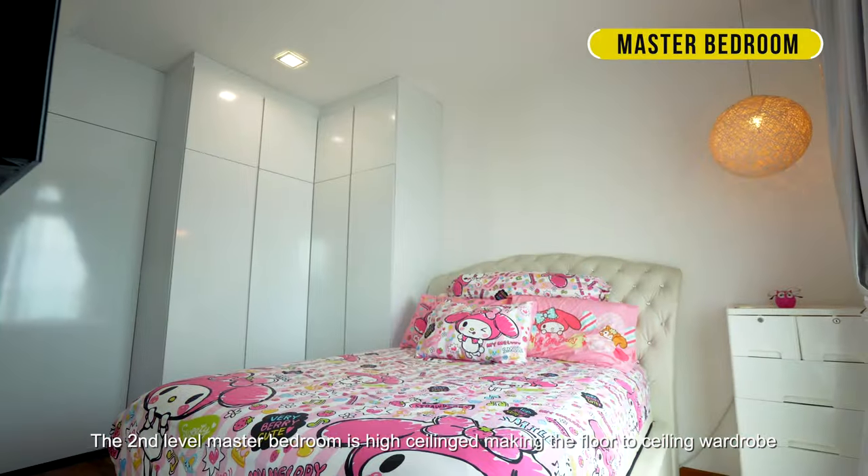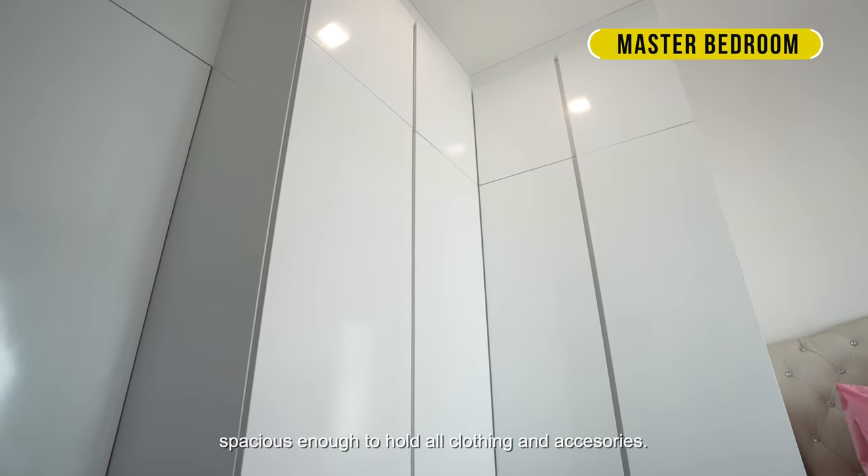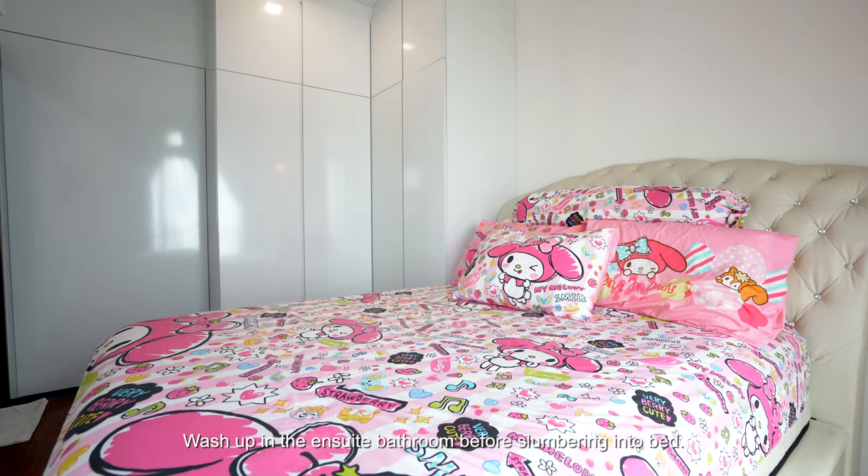The second level master bedroom is high ceiling, making the floor-to-ceiling wardrobe spacious enough to hold all clothing and accessories. Wash up in the ensuite bathroom before slumbering into bed.